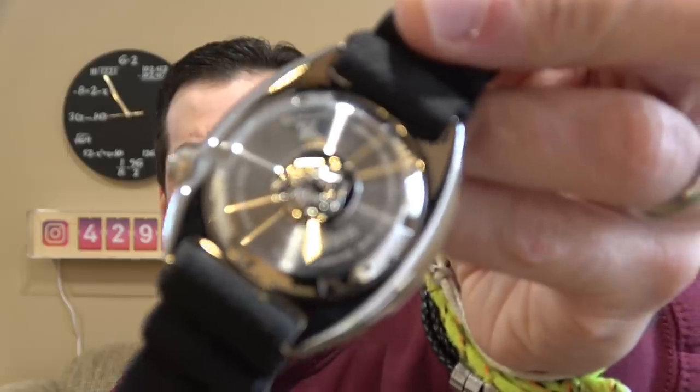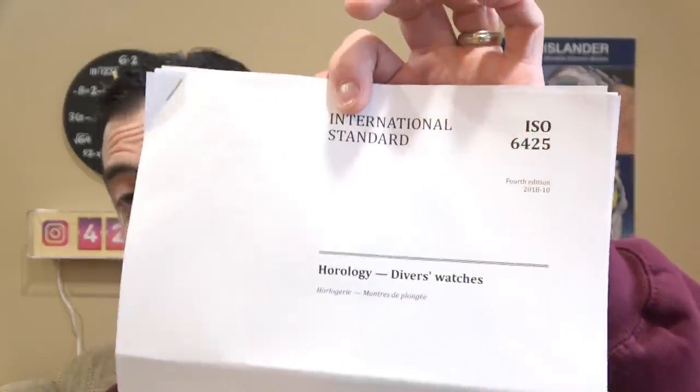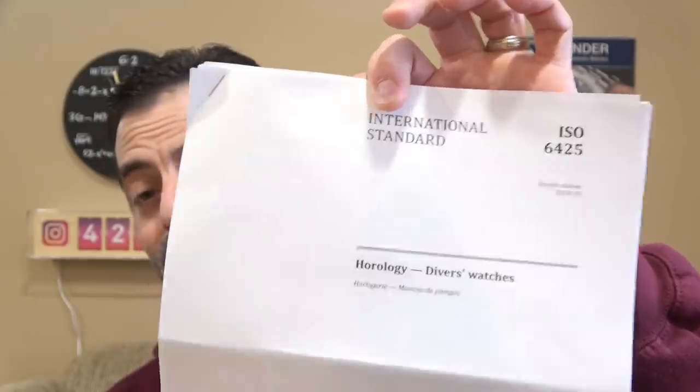The big difference and why they changed the part number is on the case back. On the SRP777, you can see at the top of the watch right above 'Seiko' it says 'Air Divers 200 Meter.' Whenever we say dive watch, we know immediately we're invoking ISO standard — International Standard Organization — in particular ISO 6425.